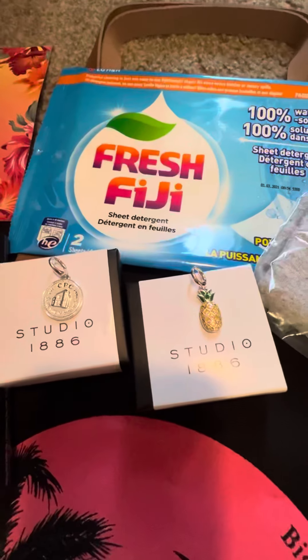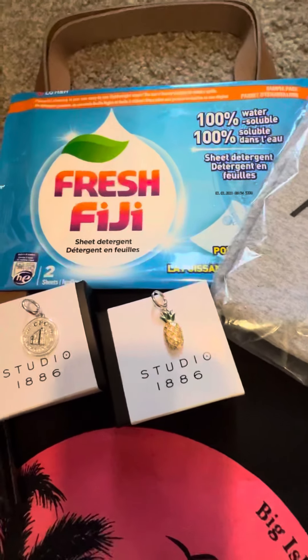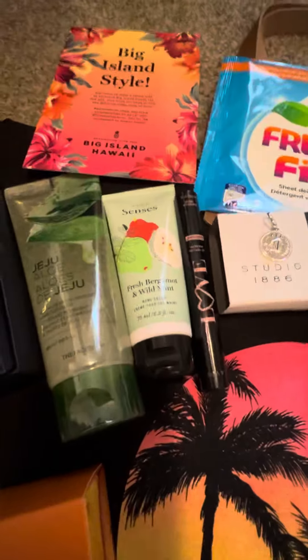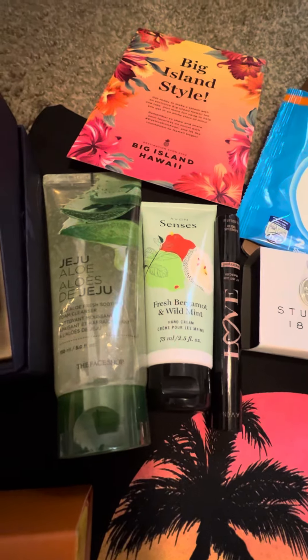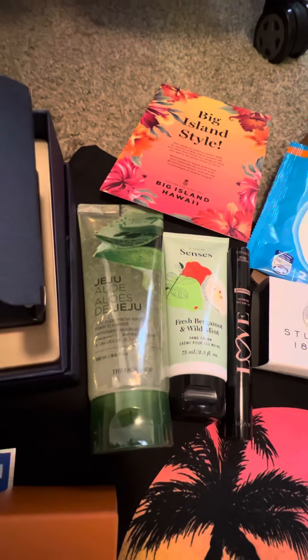I have Fresh Fiji laundry detergent sheets to throw in, in case you need to do a quick load of laundry. Got the waterproof Love at First Lash mascara — it's waterproof, doesn't wash off though, so you need a makeup remover.